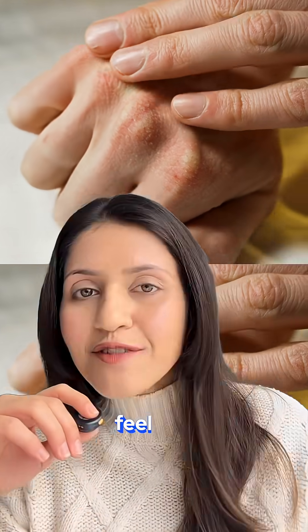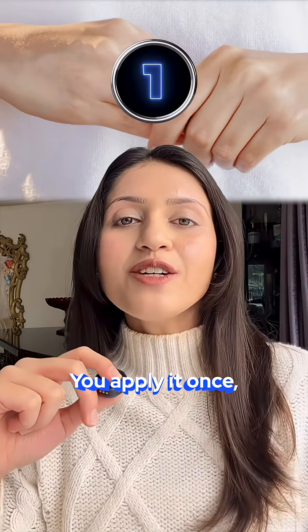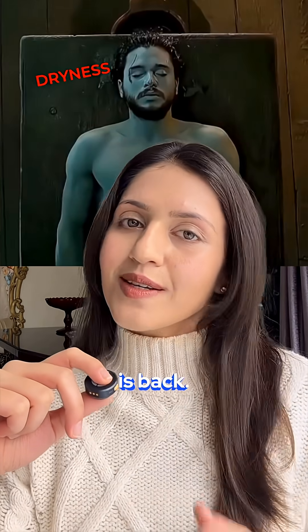Ever felt like you're constantly applying a moisturiser, but your hands still feel dry no matter what? You apply it once, twice, thrice, and in one hour the dryness is back?